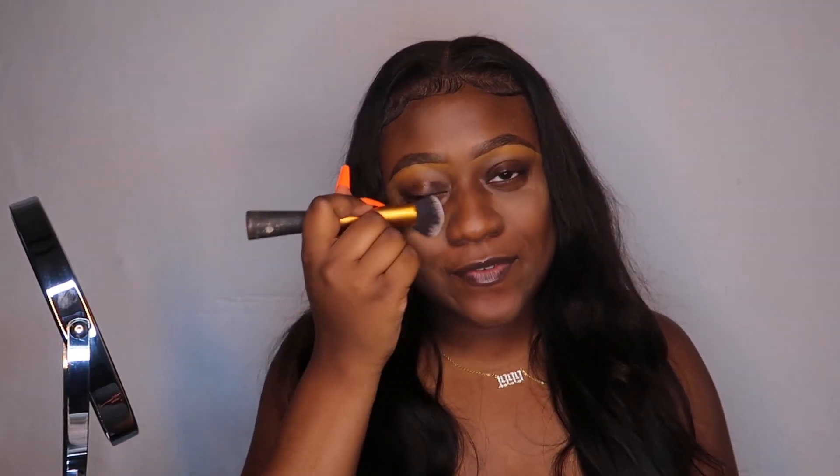Now that I have the primer rubbed all onto my face, the next thing I'm gonna do is set my primer. This is important because it mattifies the base, making it even harder for oil to come through the foundation. For my setting powder today I'm using the Maybelline Fit Me loose finishing powder in the color deep or medium deep. When I set my face I like to go in with a damp beauty blender, wait a few minutes, then dust it all off.